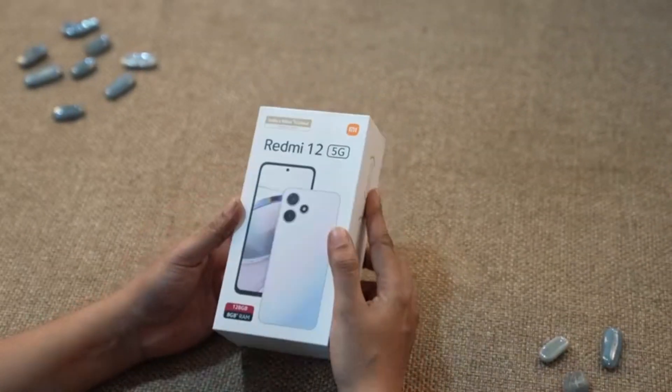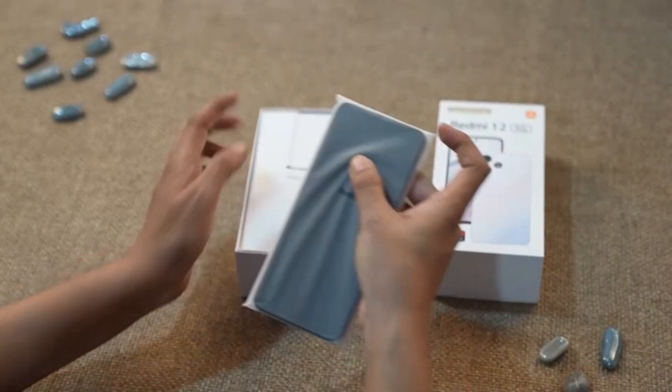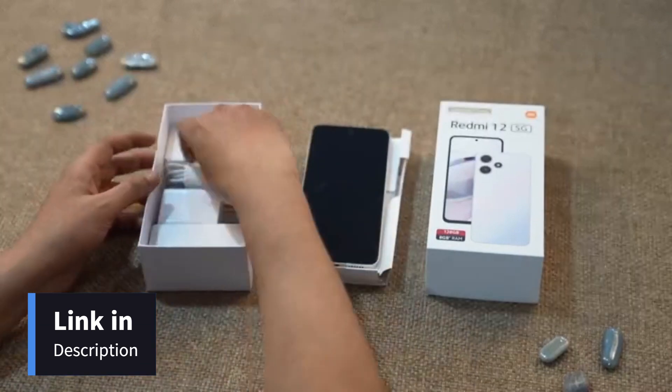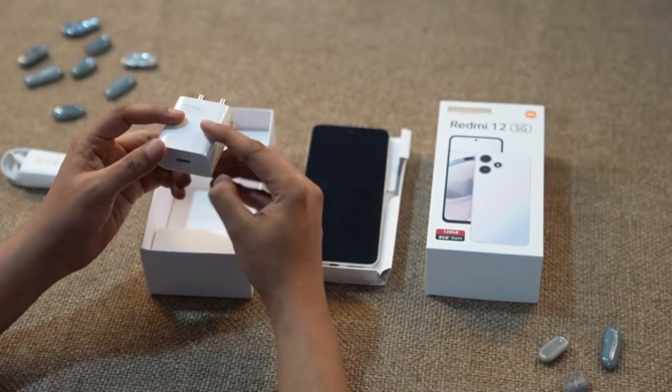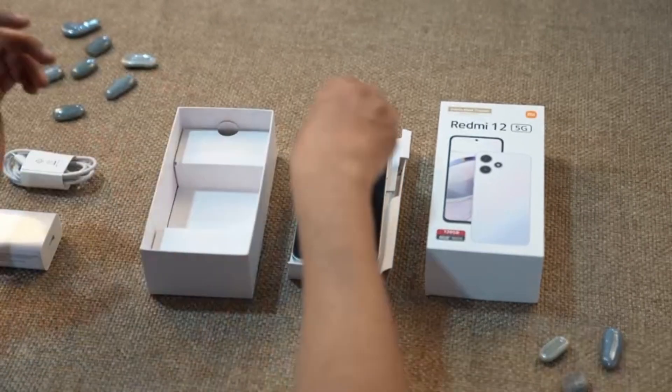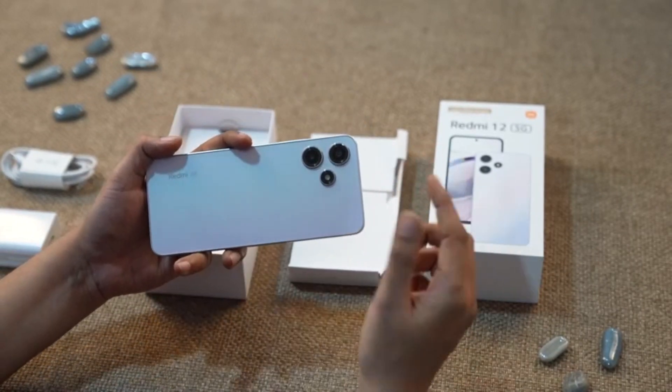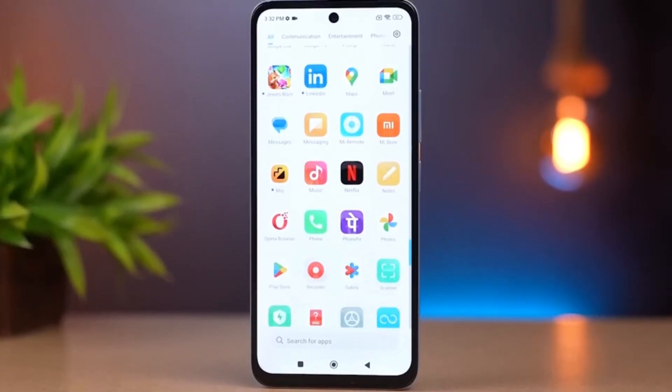Hello everyone and welcome to Amazon. Today we've got a special treat for all you MI fans. We are going to review the all-new Redmi 12 5G, a true marvel of technology and design. Let's find out why this phone is the perfect choice for those seeking a blend of style and power within a budget. Let's start things off with what's under the hood.